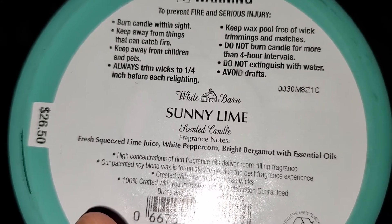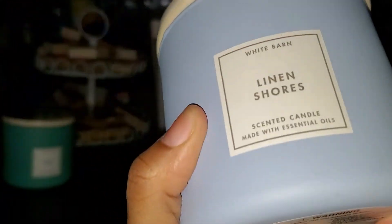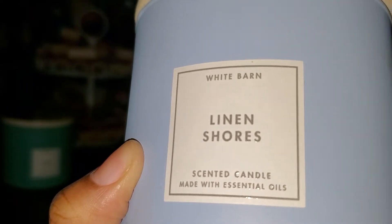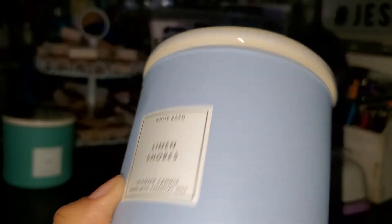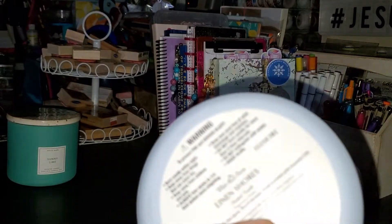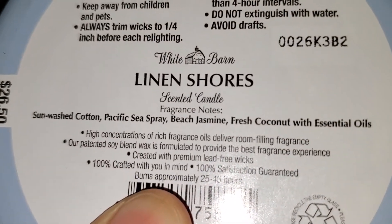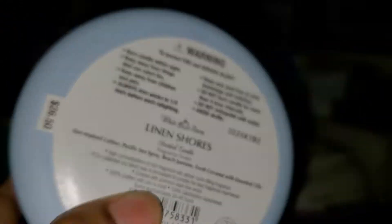The next one I picked up is Linen Shores, and I really like this scent too. I'm starting to step outside of my comfort zone this year in 2020. This also has one of those nice tops to it - I just love these, they're really cute for the summer months. The scent notes are sun-washed cotton, Pacific sea spray, beach jasmine, and fresh coconut with essential oils. That one smells really really good.